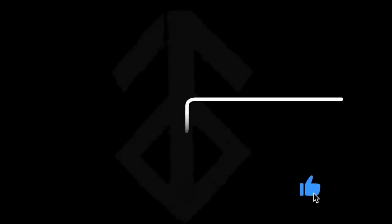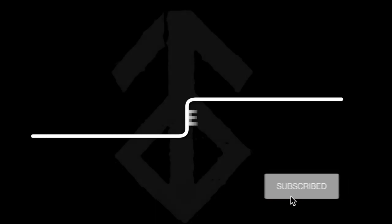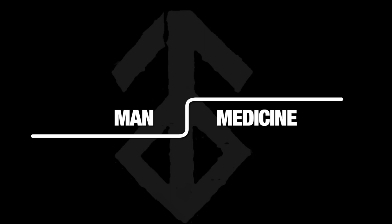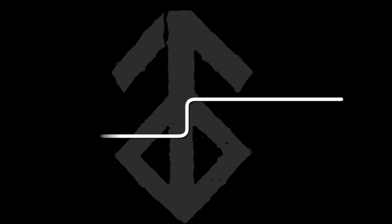All Man Medicine video and audio has been created and shared online for informational purposes only. This podcast does not constitute the practice of medicine or professional healthcare services of any kind, including the giving of medical advice. This content is not a substitute for professional medical advice. The only purpose of this content is to present peer-reviewed, research-backed health information. Always rely on the advice of your personal physician. I accept no compensation from any private corporations including pharmaceutical or supplement companies.